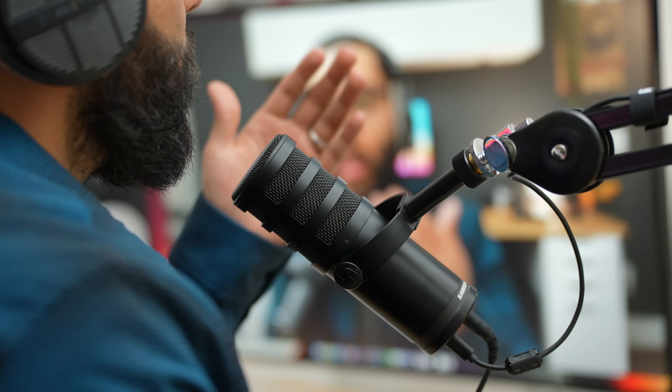Podcasting is one of the biggest opportunities right now to reach more people, build your influence, and grow your brand. So that's why in this video, I'll be breaking down everything you need to know to make sure that you do your podcasts the right way.